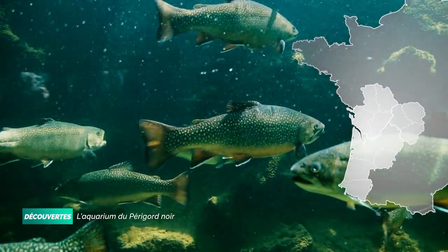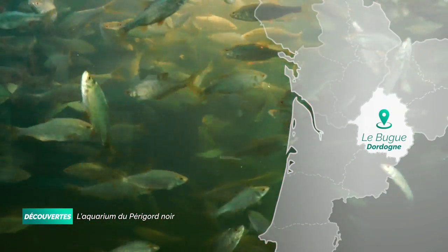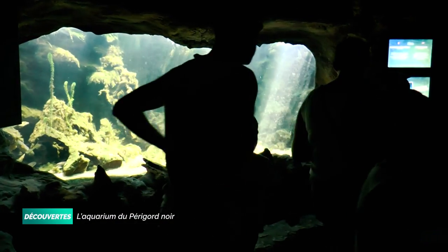C'est le plus grand aquarium d'eau douce d'Europe. Avec plus de 6 000 poissons nageant dans 3 millions de litres d'eau, l'aquarium du Périgord Noir, situé au Bug, en Dordogne, a reçu en 25 ans plus de 4 millions de visiteurs.